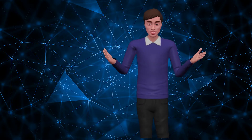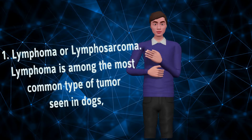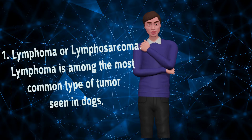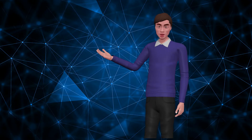Below is some information on the most common cancers seen in dogs. Number 1: Lymphoma, or lymphosarcoma. Lymphoma is among the most common type of tumor seen in dogs, representing 20% of all canine cancers. Currently, dogs are two to five times more likely than people to develop lymphoma. This tumor can affect any breed of dog.